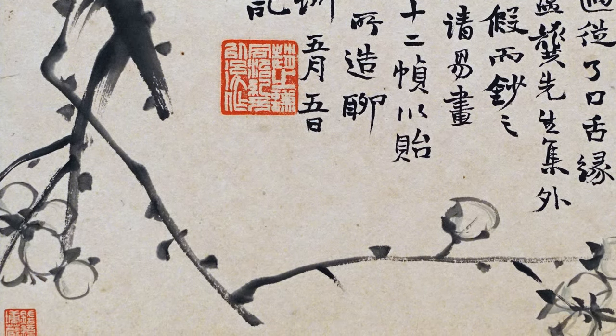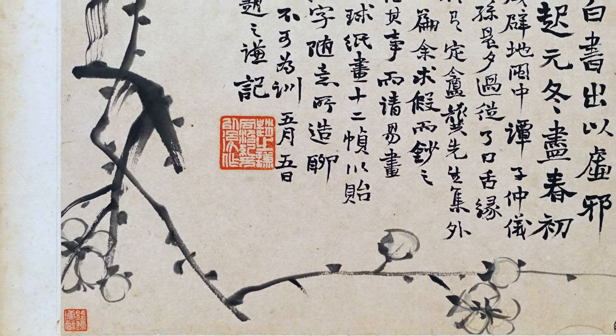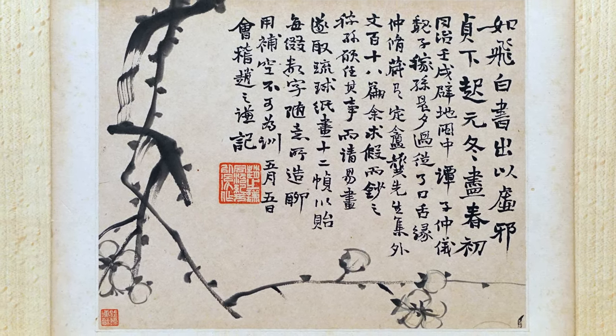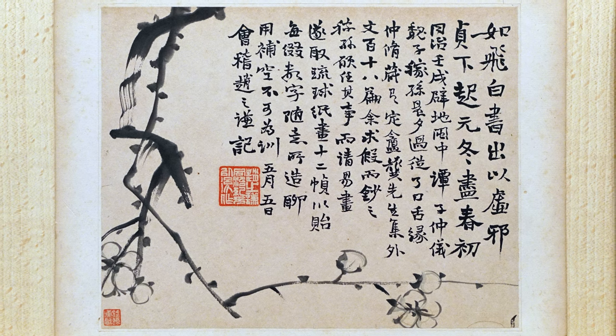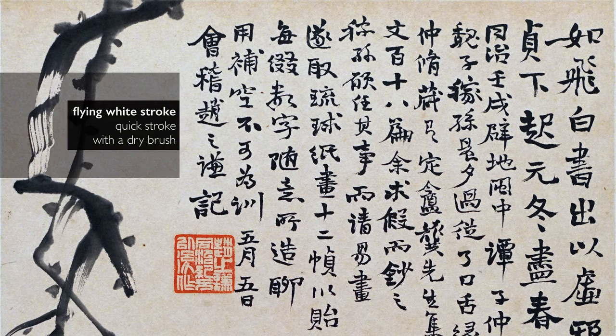I love the way that the plum blossom frames the calligraphy, and the beautiful integration on this page between the text and the image. The image almost becomes text and the text has its own lyrical aesthetic beauty and is very much image. In his inscription he's mentioning the flying white stroke that you can see starting at the upper left corner, dragged where the brush is moving so quickly that it's barely touching the page, making a quick sharp turn to the right and then back down again.